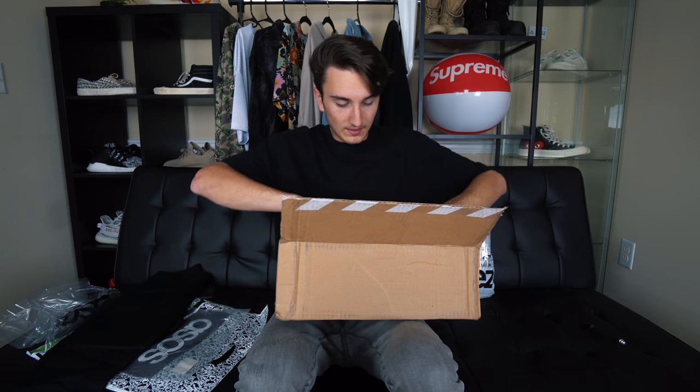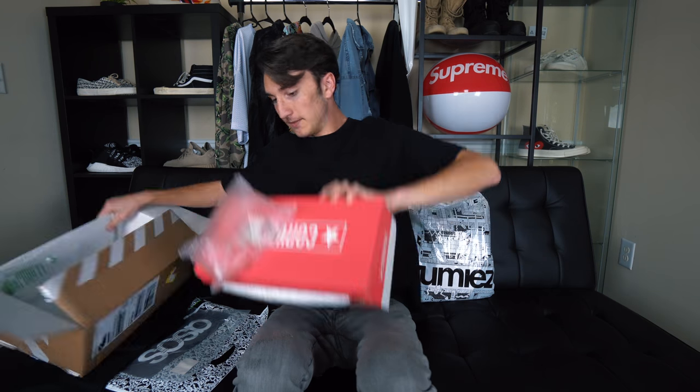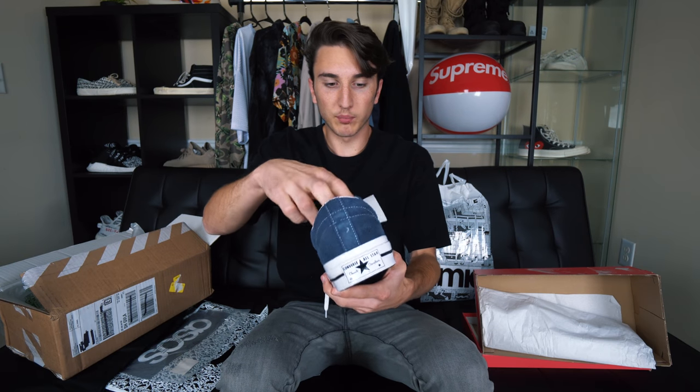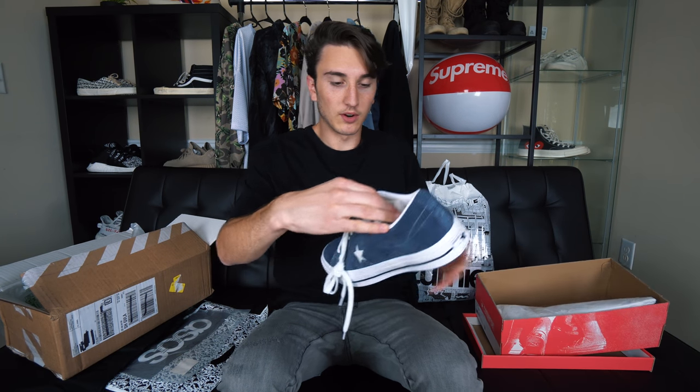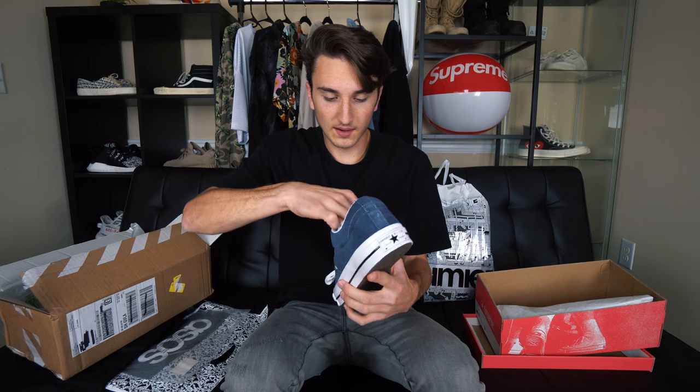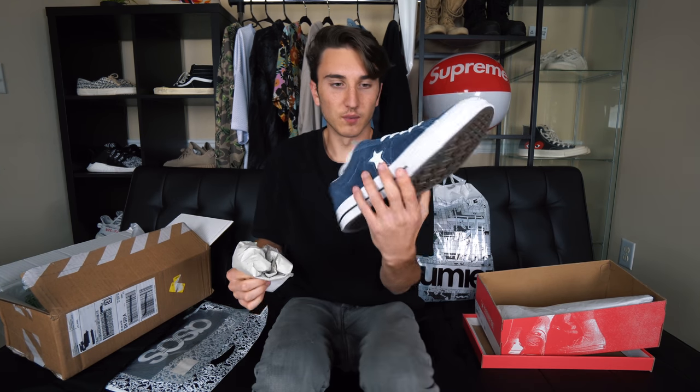Now the shoes — the Converse One Stars. I haven't had a pair in a long time. I do have the CDG Converse but those are a totally different shoe. Opening these up — they're super heavy. There we go — the Converse are out. They're like the premium ones with a nicer material. We'll see how this looks on me and see if we're vibing.